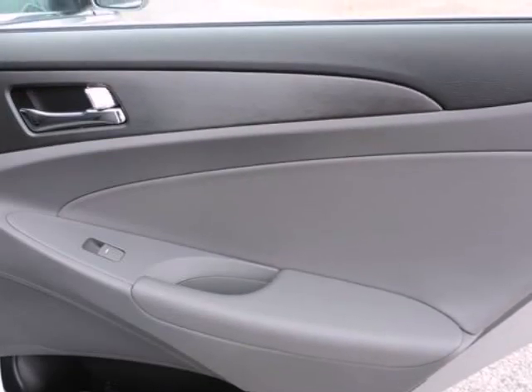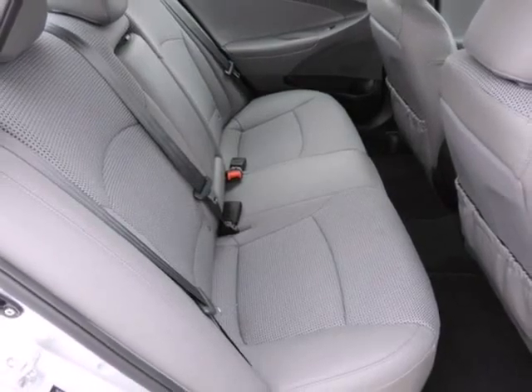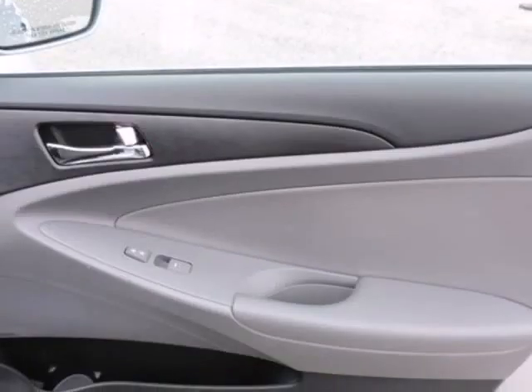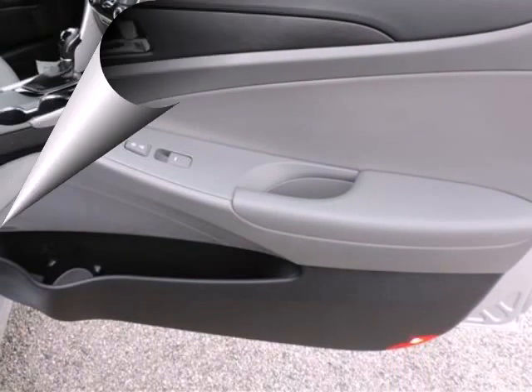This 2012 Sonata is for Hyundai fanatics who are searching for an outstanding looking and fuel-efficient vehicle. It gives you wonderful gas mileage and more bang for the buck than most other cars out there.